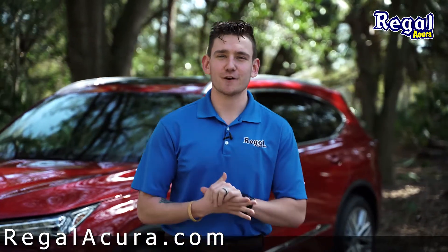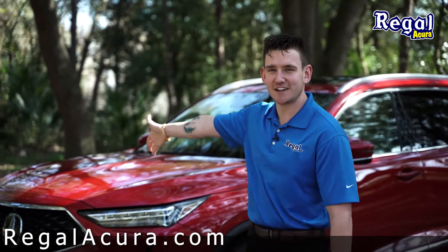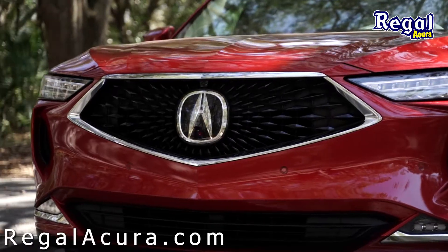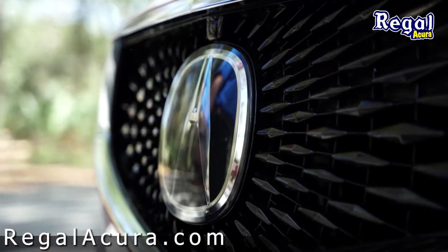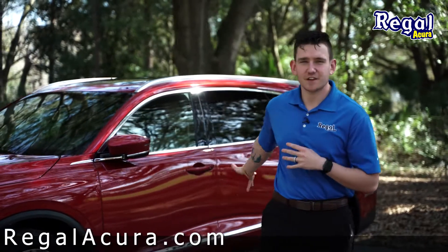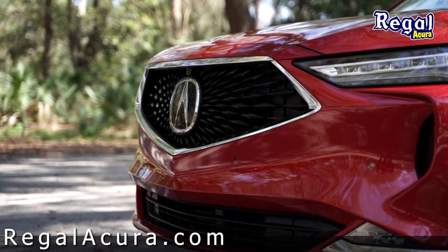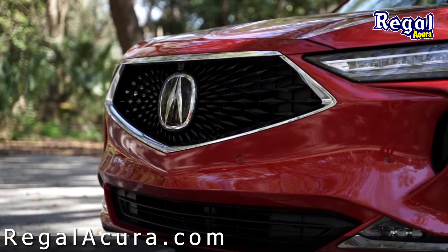What's going on guys? It's Brandon over here at Regal Acura, and I wanted to bring to you the all-new 2022 Acura MDX. Everything from ground clearance to the overall length of the vehicle has been changed for the all-new 2022 MDX. This is Acura's fourth generation MDX, along with their super handling all-wheel drive fourth generation as well.